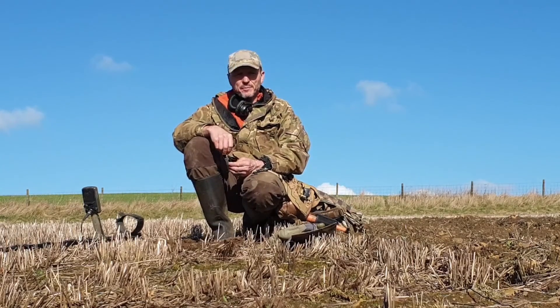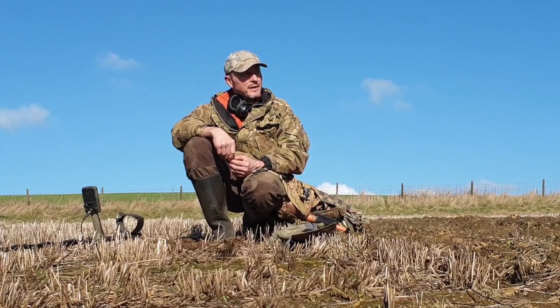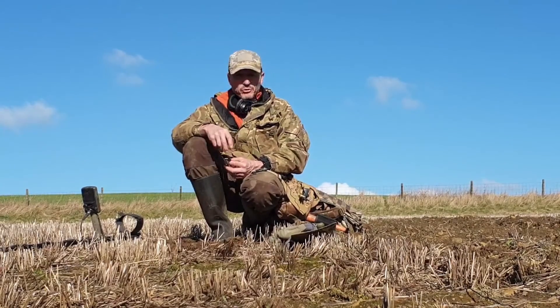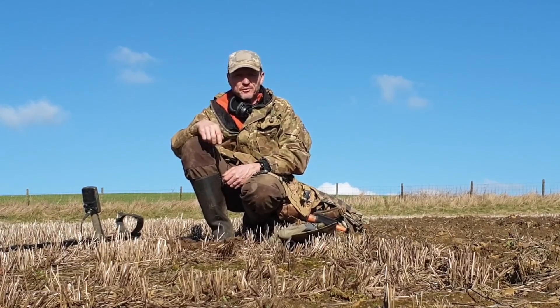So far, what have I had? Well, I've been here probably a couple of hours. I've had a couple of bullets, a button or two, a very slick worn coin, and that was pretty much it. Signals are quite few and far between, so it's a bit of a struggle. But you never know what's going to turn up, and something good has actually just turned up - so let's show you this find.